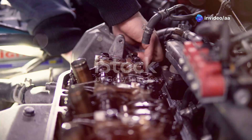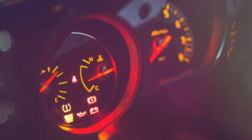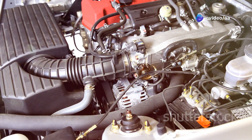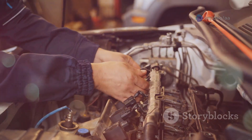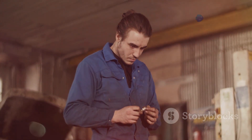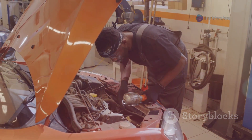Spark plugs are vital for engine ignition. Worn plugs cause weak sparks leading to misfires, which trigger the engine warning light. Symptoms include rough idle and poor acceleration. Ignition coils and wiring are also part of the system — faulty coils cause misfires and light activation. Regularly replace spark plugs per the owner's manual using the correct type for your engine. A mechanic can test coils for faults, so promptly address ignition issues for smooth running.